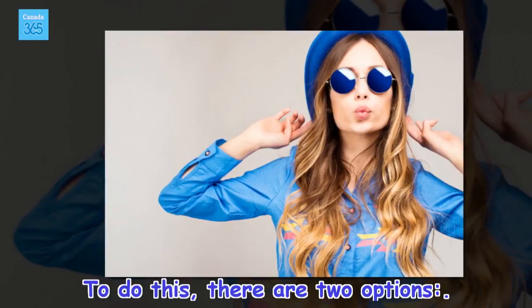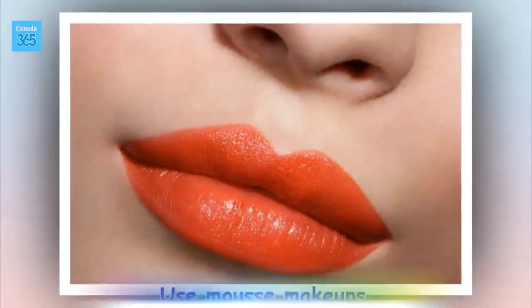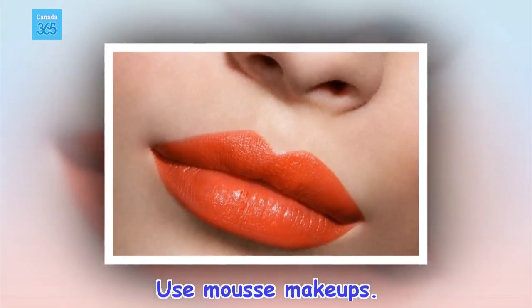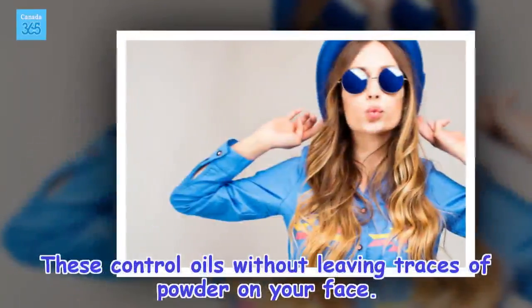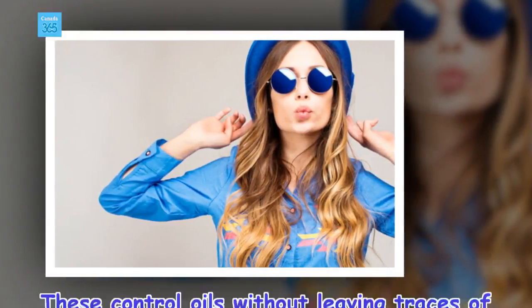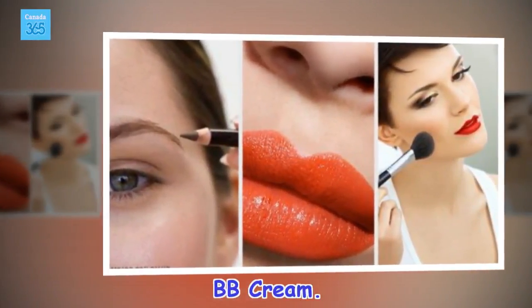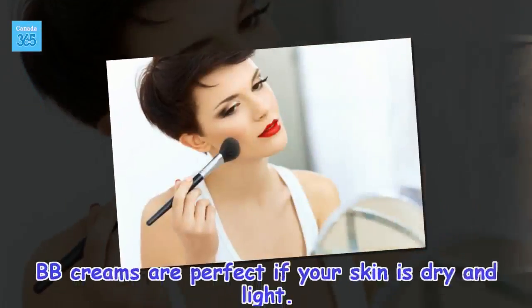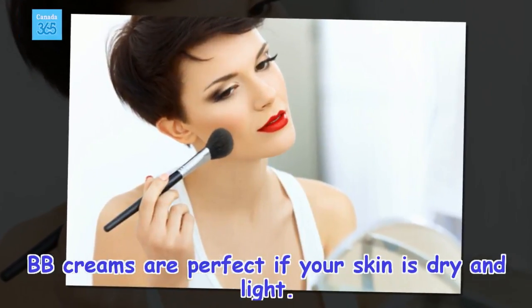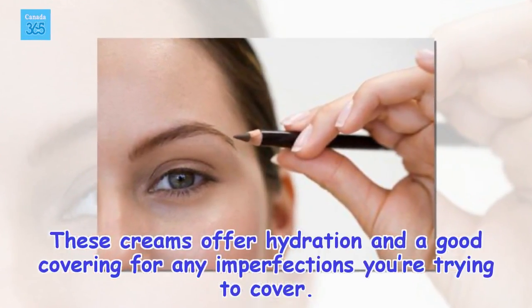To do this, there are two options. Use mousse makeups — these control oils without leaving traces of powder on your face. BB cream: BB creams are perfect if your skin is dry and light. These creams offer hydration and a good covering for any imperfections you're trying to cover.